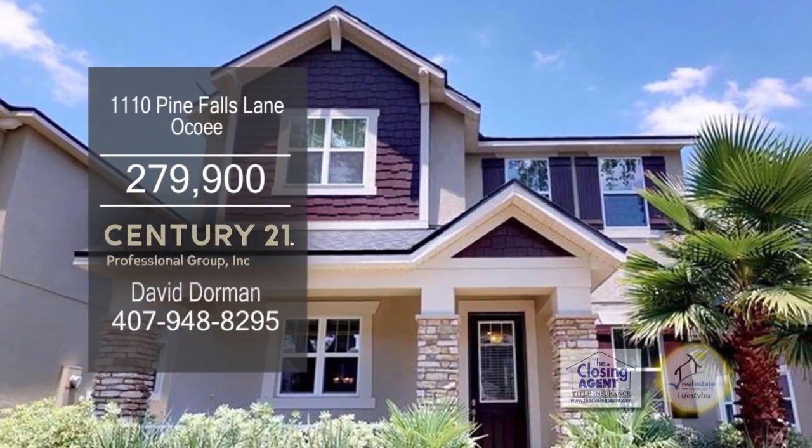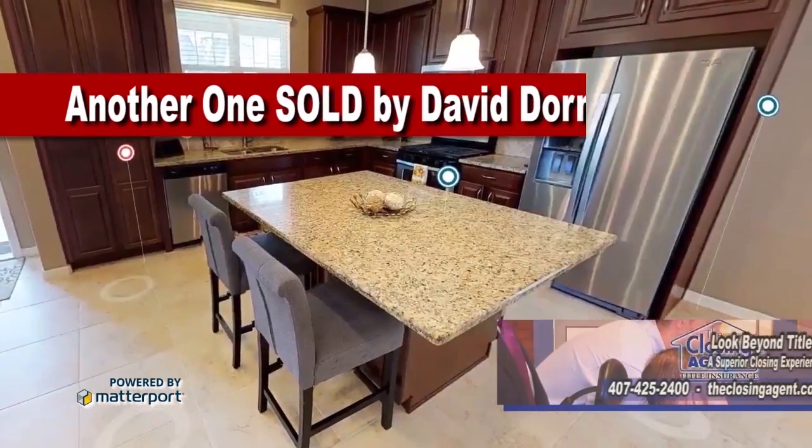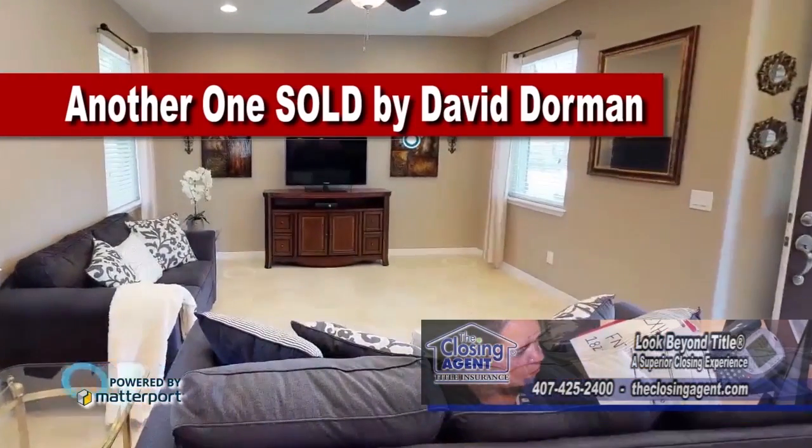Built in 2017, this three bedroom, two and a half bath home is located in Ocoee. The kitchen features granite counters, an eating area, and stainless steel appliances. From the kitchen, you'll find a large family room.